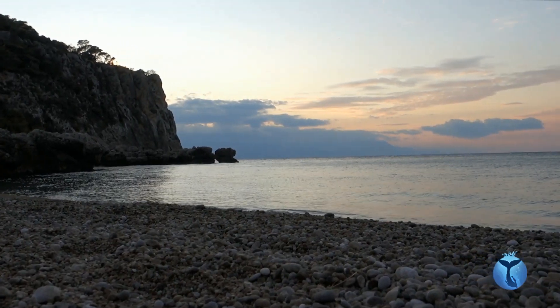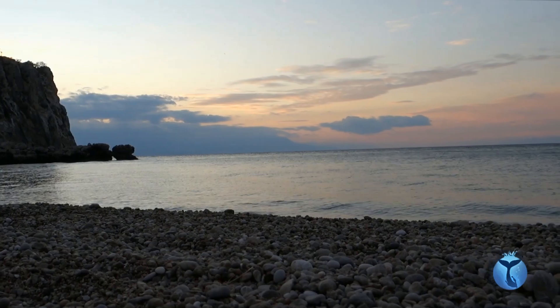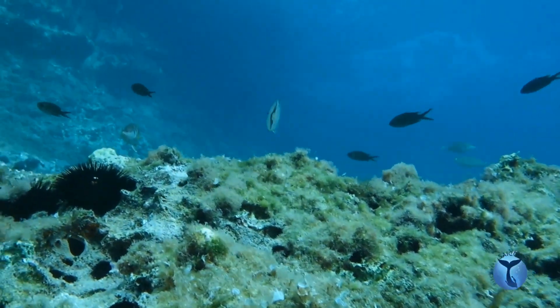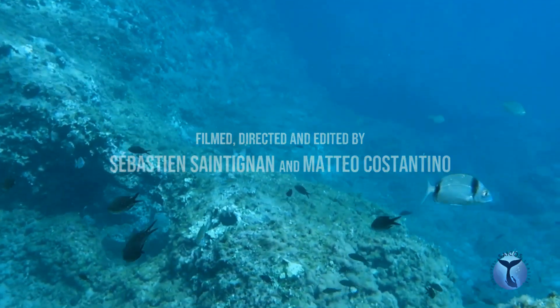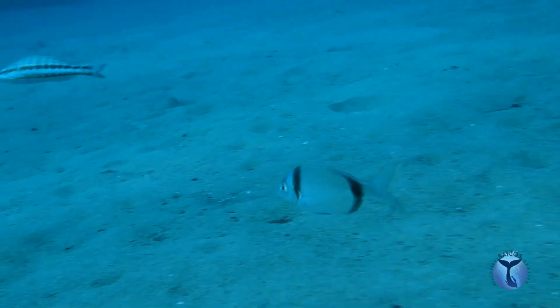It's an amazing autumn morning in Greece. At this right moment, a young two-banded sea bream appears from the rocks. He is ready to face the daily challenges marine life presents.